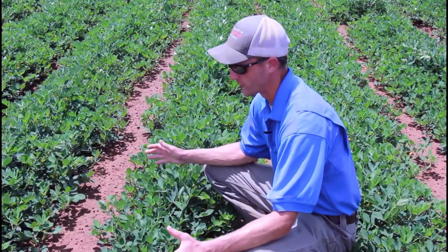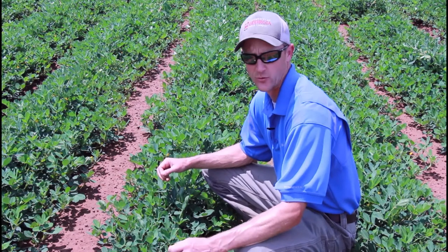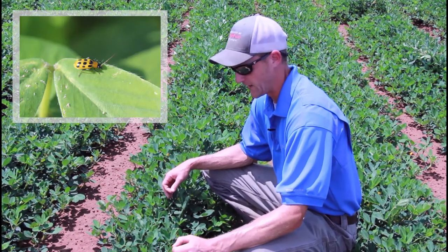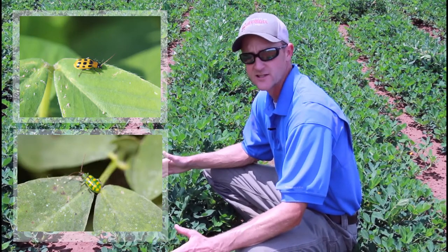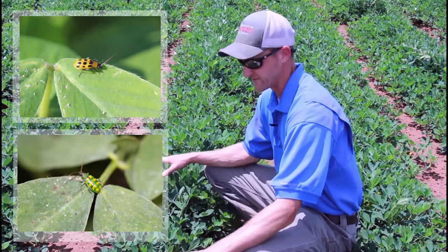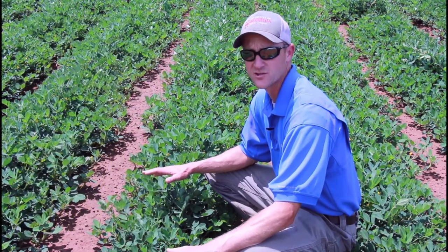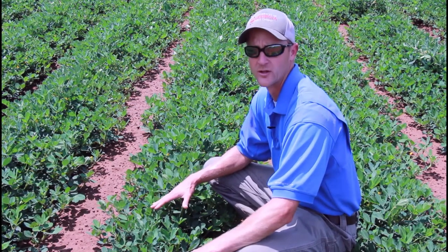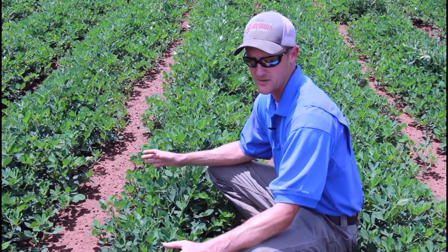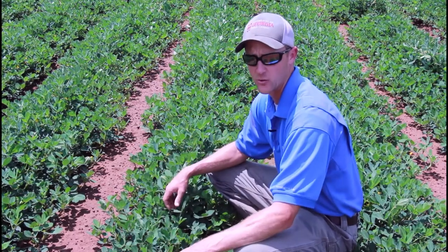When I'm coming into a field and I want to know if rootworms are present, the first thing I'm going to notice is the presence of adults flying around. There are two species of rootworms in peanut in Georgia: the spotted cucumber beetle or southern corn rootworm, and the banded cucumber beetle. They essentially do the same thing when it comes to damaging the peanuts. The adult beetle isn't a pest — you'll see it flying around, and we often see it in cotton fields feeding on pollen. It's not a pest of peanuts, but the adults lay eggs in the soil where the larvae will feed on the pods. If we notice a lot of adults, that's going to make me alert to the fact that we may have a problem, especially when we have heavy clay soil like this and it's wet.